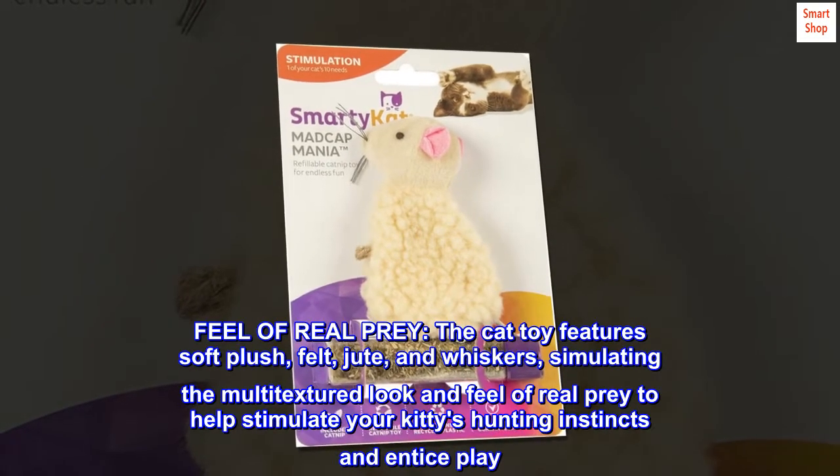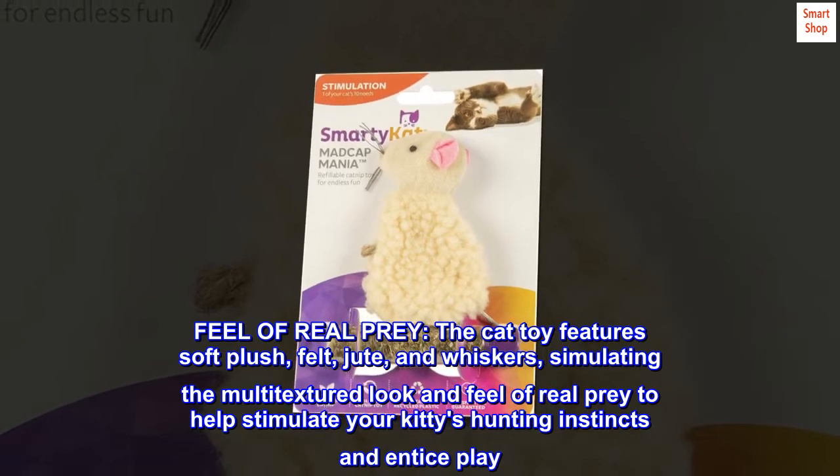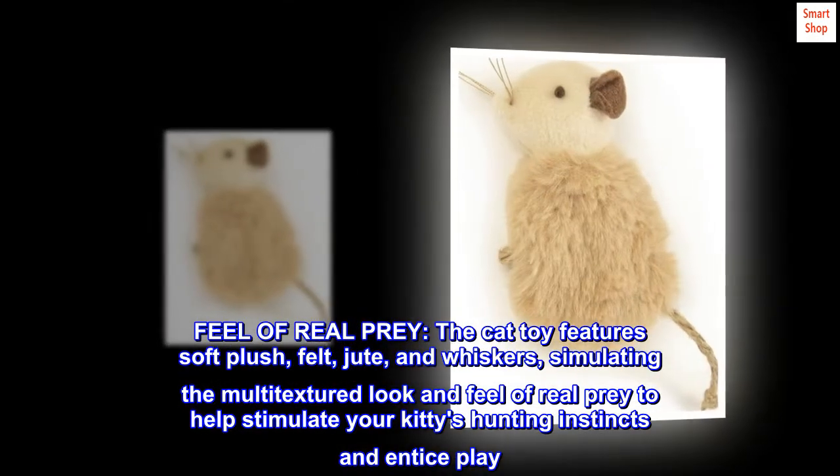Feel of real prey. The cat toy features soft plush, felt, jute, and whiskers, simulating the multi-textured look and feel of real prey to help stimulate your kitty's hunting instincts and entice play.